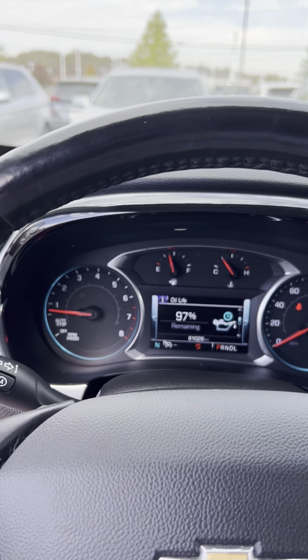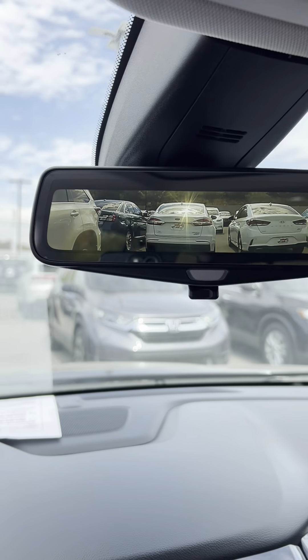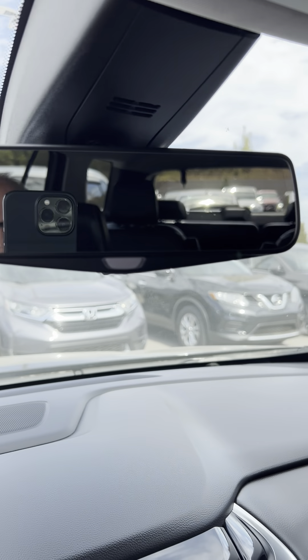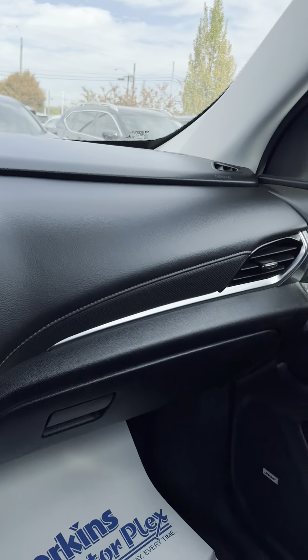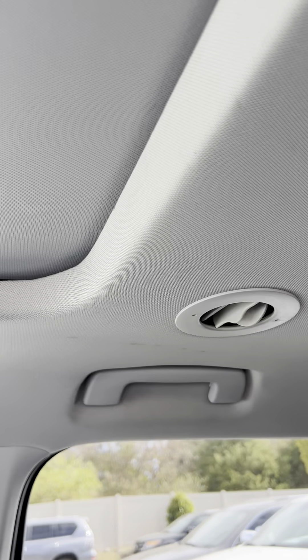Across the front you do have the electronic camera mirror — you can turn that and switch it to a normal rearview or use it as the camera itself, which is a really nice feature. Passenger seat looks good. You do have a sunroof. There's a little bit of wear on the headliner right there, probably from cleaning, but I wanted you to see that.